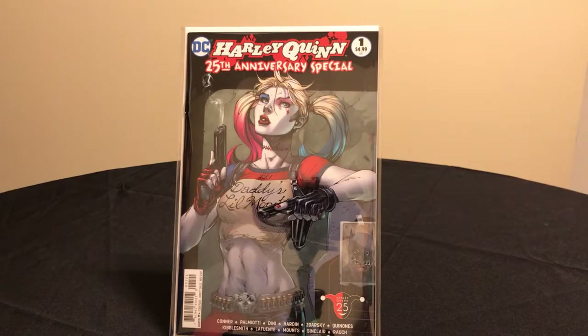I collect modern comic books. I'm also a reader, but I do not buy reader copies — I read all my books digitally. So here I have a selection of books that I picked up recently, starting with Harley Quinn 25th Anniversary Special number one.